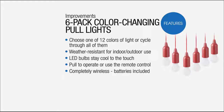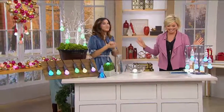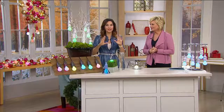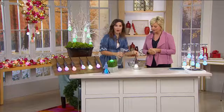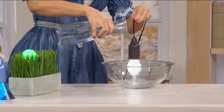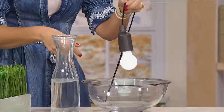My favorite thing to say about these — this is beauty and brains. You get everything, the whole package. Even the batteries are included. So when they come to your door, you can enjoy them from moment one. And you can enjoy them anywhere because not only can you hang them anywhere inside the house, they're weather resistant so they can be outside. If the rain or wind hits them, that's okay. You can hang these anywhere because they're weather resistant.